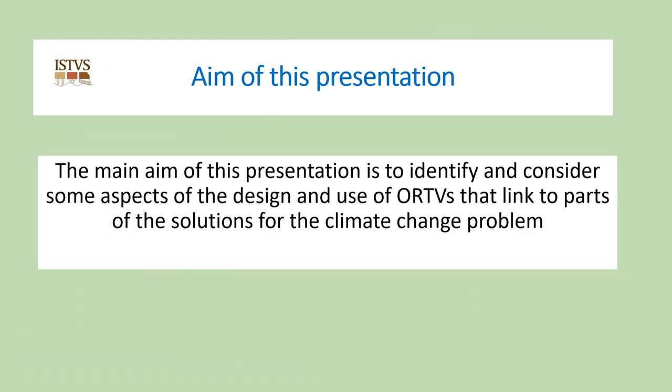The main aim of this presentation is to identify and consider some aspects of the design and use of off-road terrain vehicles that link to parts of the solutions for the climate change problem — the emissions of carbon into the atmosphere causing a man-made increase in global temperatures with associated severe weather events.